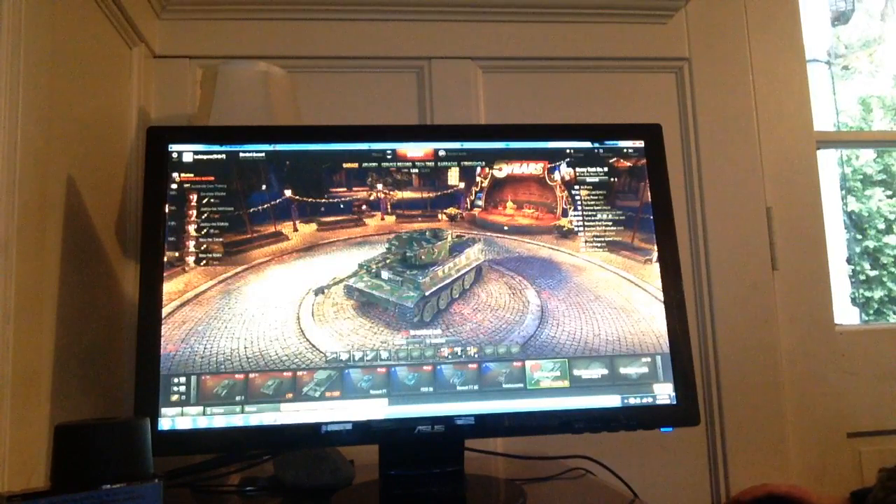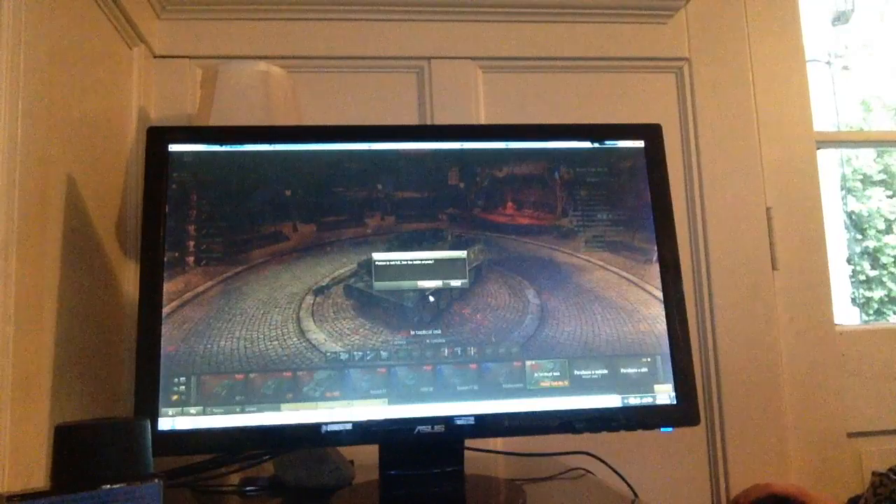Without a doubt, we'll get into this. We're doing random battles. The next video I'll make, we're gonna do team training.